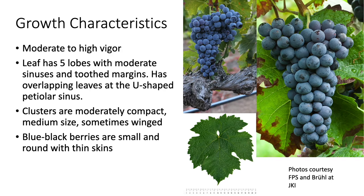It has moderate to high vigor. The leaves have five lobes with moderate sinuses and toothed margins, and the U-shaped petiolar sinus has overlapping leaves, as seen in this photo. The clusters are moderately compact, medium in size, and sometimes winged. The berries are blue-black, small and round, with thinner skins than Cabernet Sauvignon.